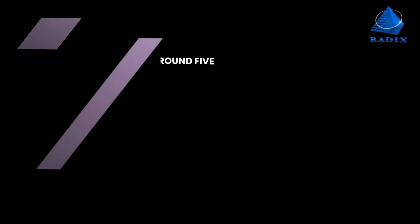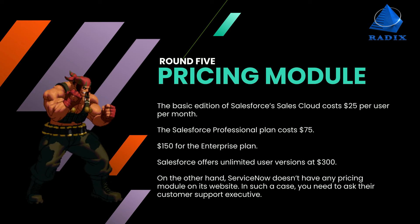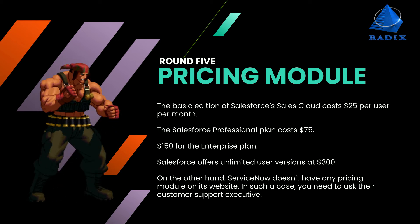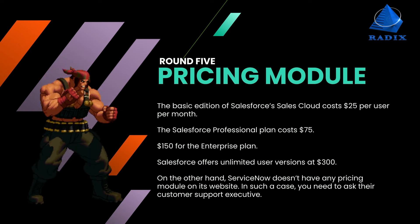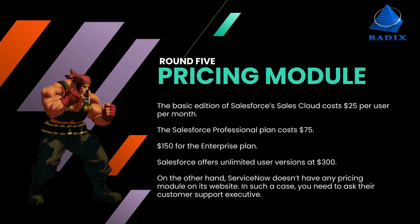Round 5: Pricing Module. The basic edition of Salesforce Sales Cloud costs $25 per user per month. The Salesforce Professional Plan costs $75 and the Enterprise Plan costs $150. Salesforce offers unlimited user versions at $300. ServiceNow does not have any fixed pricing module — you need to ask their customer support executive who will let you know how much you are supposed to pay.